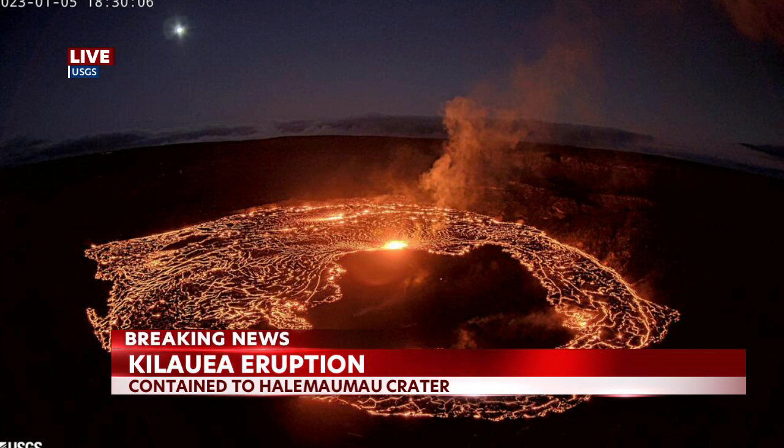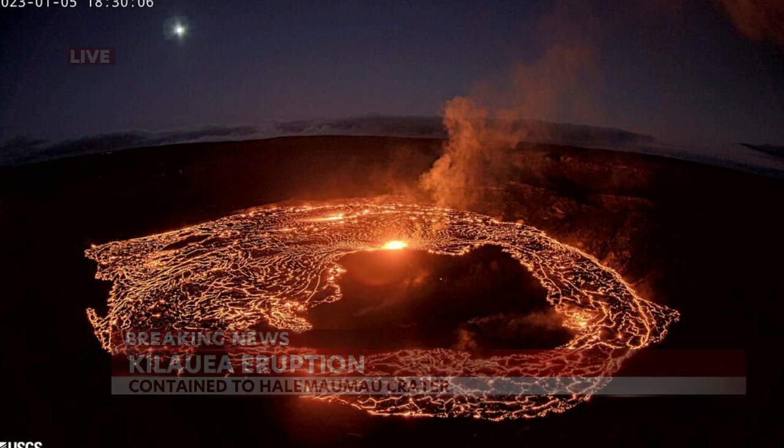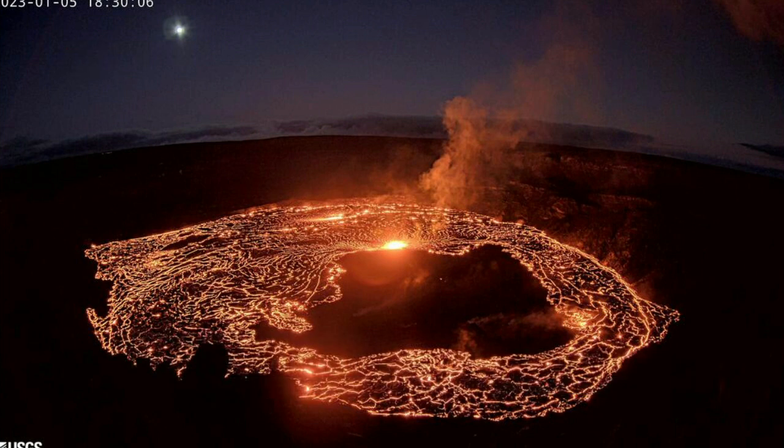This is a live look at Halema'uma'u Crater at this hour where the eruption is contained. Cracks are forming along the surface of the crater and smoke is rising. Lava is also encroaching on the western part of the floor. The volcano is currently under a red alert level, but there's no threat to any communities at this time.